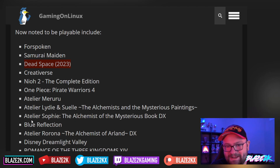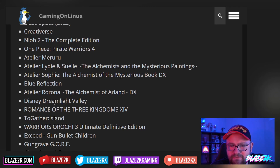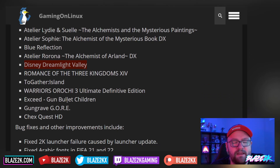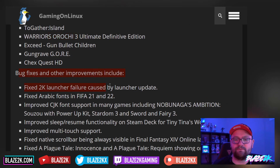Let me know in the comments if you've played any of these: Blue Reflection, Atelier Verona — how many Atelier games are there? — Disney Dream Like Valley, which is basically like Animal Crossing but with a Disney theme, Romance of the Three Kingdoms, To Gather Island, Warriors Orochi 3 Ultimate Definitive Edition, XSeed Gun Bullet Children, Gun Grave Core, and Chex Quest HD. As well as a bunch of bug fixes and other improvements.